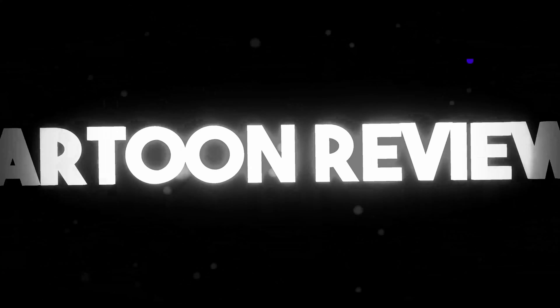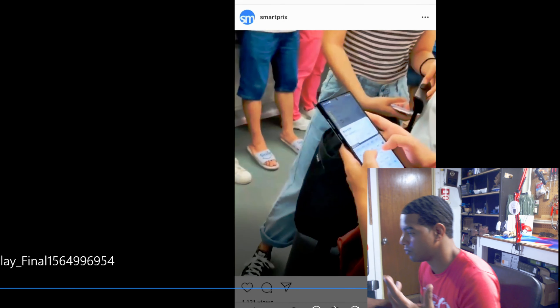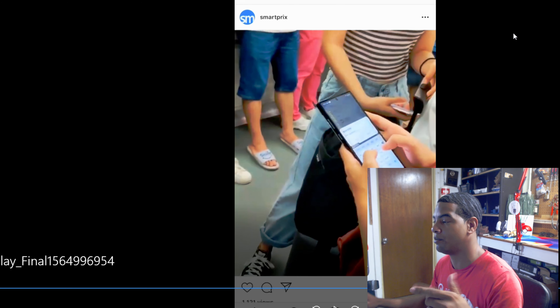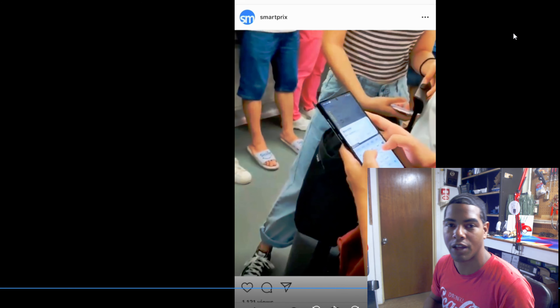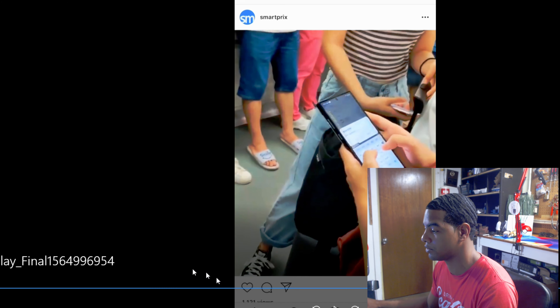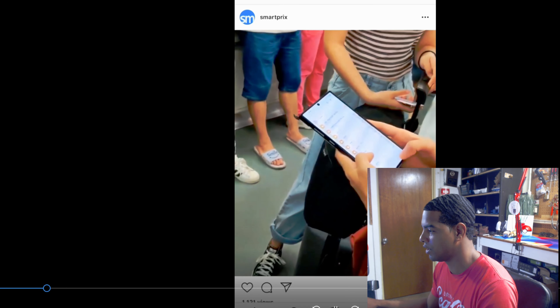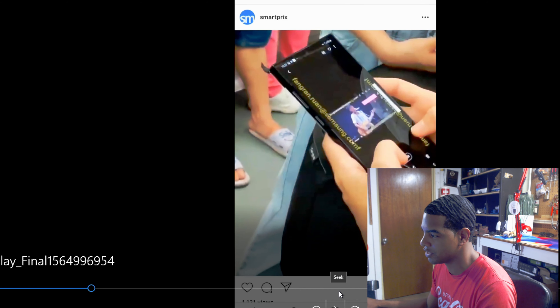I'm gonna show you this video — I got it from Smart Tracks. I'll leave the Instagram link so you can go to his page and follow him; he does a lot of dope leaks and all that good stuff. So let's just look at it, man. Look — oh my god, look at the size of it!